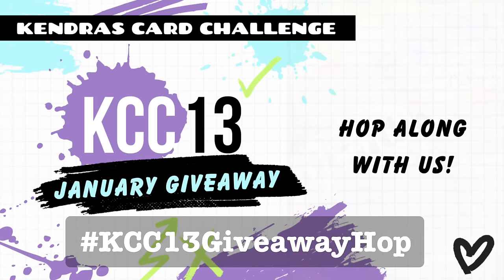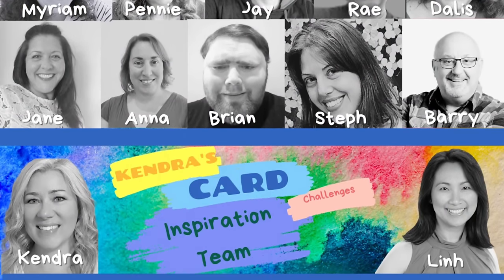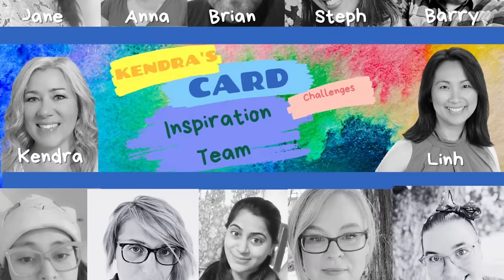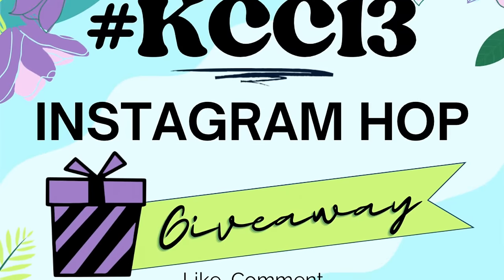There will be a big giveaway video hop on January 2nd where each of the video design team members will be sharing the card making process for each of the 15 sketches, and you'll have a chance to win a goodie bag filled with card making supplies valued at over $100. I hope you'll hop along with us to get some wonderful ideas and tips for challenge 13 and have a chance to win. The inspiration team will also be sharing projects on Instagram and other social media to show how these sketches can be used beyond the challenge in everyday card making, such as scrapbooking, tags, home decor, and more — they'll be posting on a variety of social media platforms throughout the quarter.